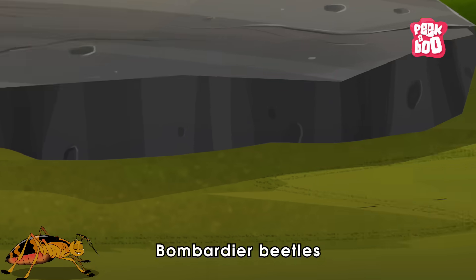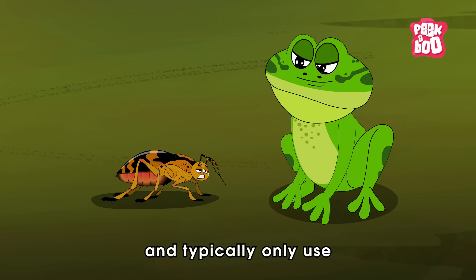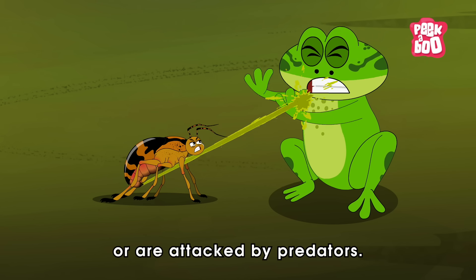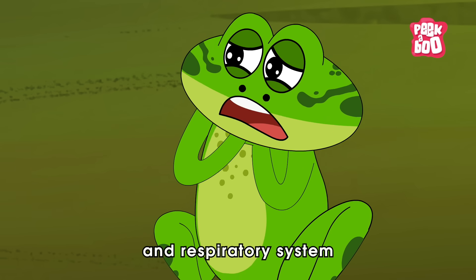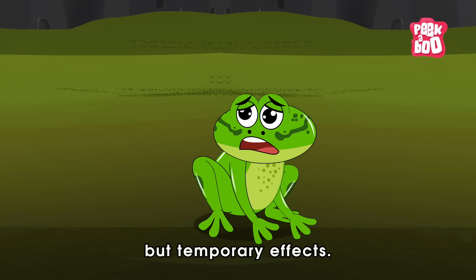Fortunately, Bombardier Beetles generally stay away from humans and typically only use their defense mechanism when they feel threatened or are attacked by predators. Their spray can irritate the eyes and respiratory system of predators, causing painful but temporary effects.